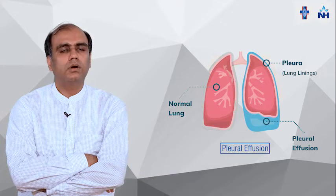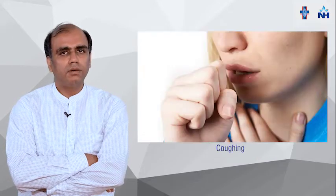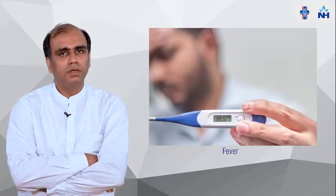In layman terms, we used to call it pleurisy. In this condition there is abnormal water collection between the lungs and the pleural membranes. It leads to exertional breathlessness, cough, chest pain, fever, and weight loss. Patients come to us in the OPD with these kinds of symptoms.